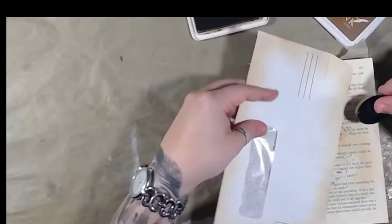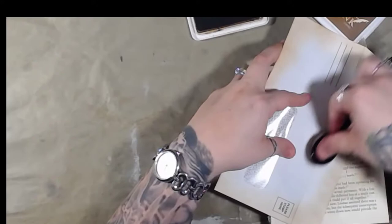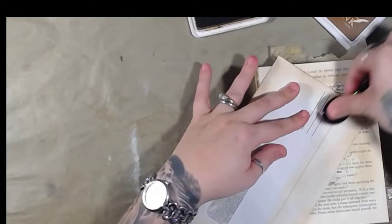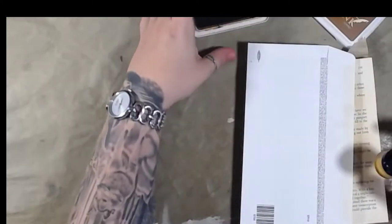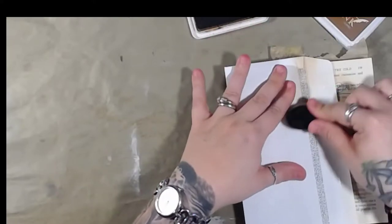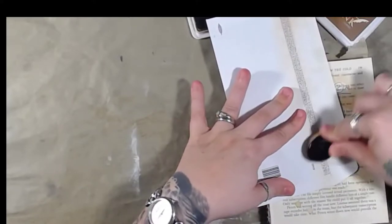I got a lot of stuff off of Amazon — you've got to make that Prime membership work for you! Alright, there's that side, let's do this side. I have no idea what I'm going to do with this thing yet.